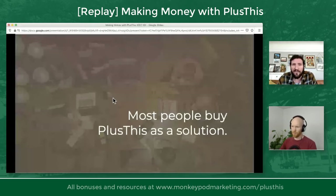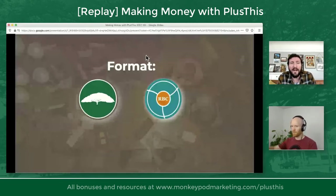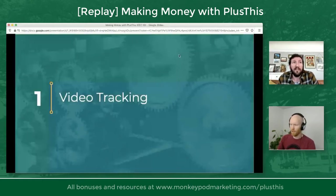I want you to take whatever blinders off you may have and be open to thinking about the other areas in your business where this might work. Without any further ado, here is the format: MonkeyPod — that's me — and Redbeard, that's Brian. We will be sharing features that we lean on or depend on. With that being said, video tracking is the first feature.